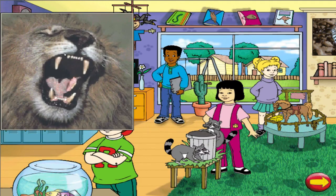Wow, that lion's teeth look awfully big. It's a good thing too, since he's a carnivore and needs strong, sharp teeth to eat meat.